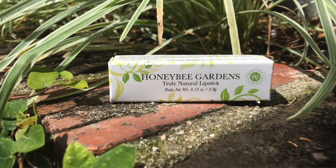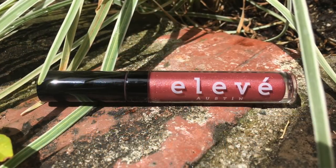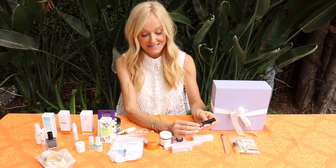Honeybee Gardens - another one of my very favorite makeup brands. They have lipsticks to die for. The shades you have to check out - they're moisturizing, they're beautiful, and the color stays on.